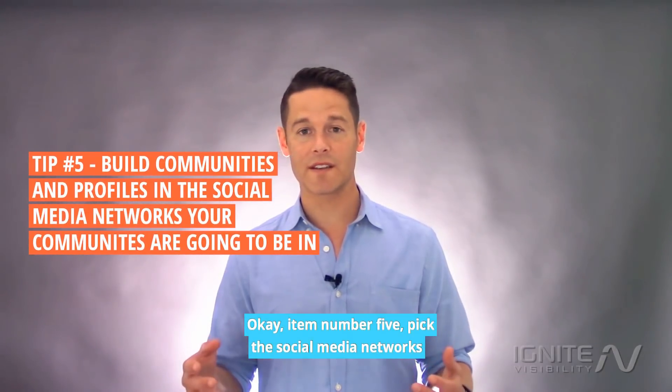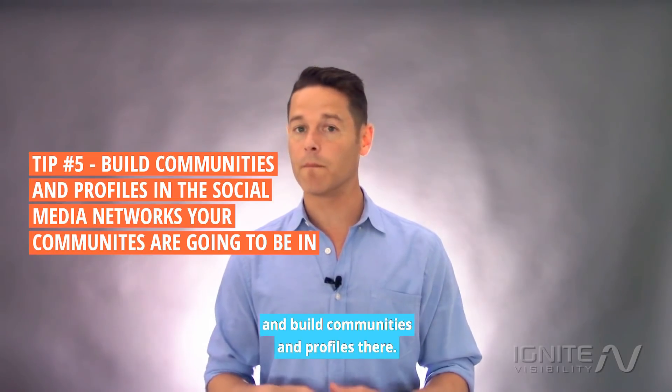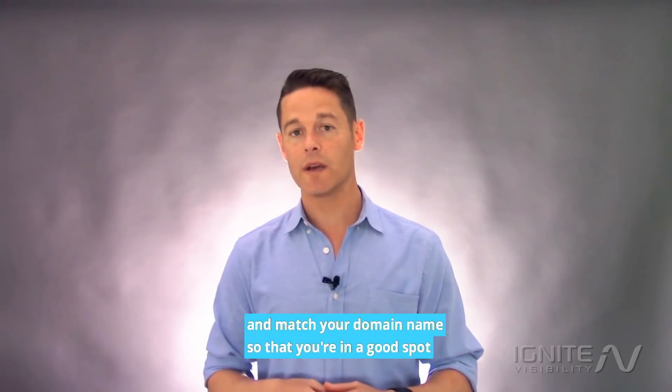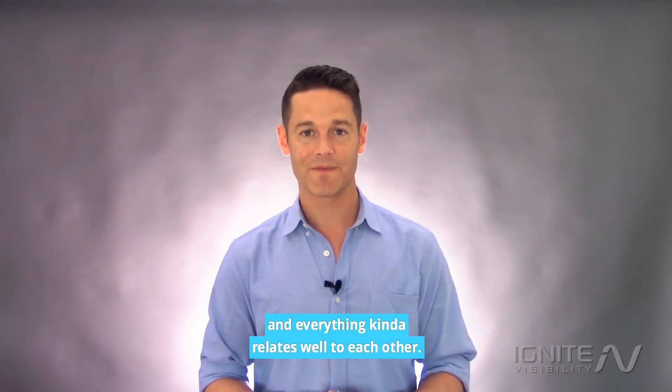Item number five: pick the social media networks where your communities are going to be, and build communities and profiles there. Make sure that those profiles match your brand and match your domain name so that everything relates well to each other.